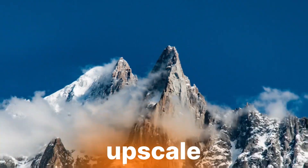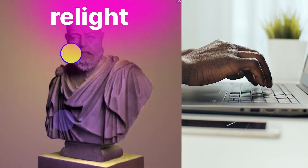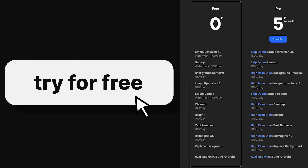To upscaling low resolution photos, to adding new light sources into existing pictures — the amount of things you can do from this one website is mind-blowing. But the best part is that ClipDrop has an exceptionally good free plan.